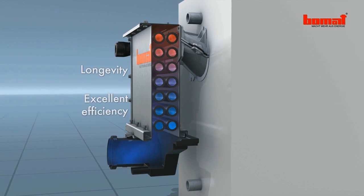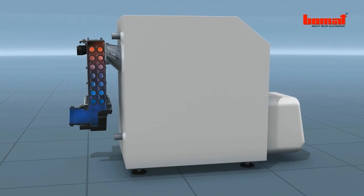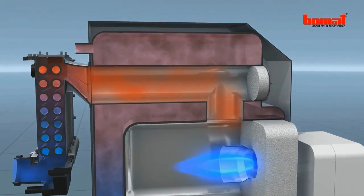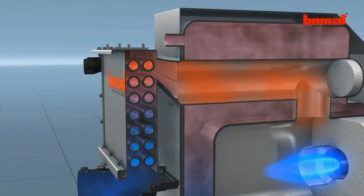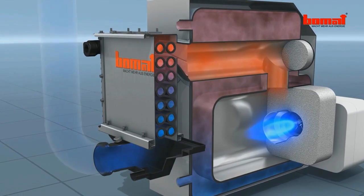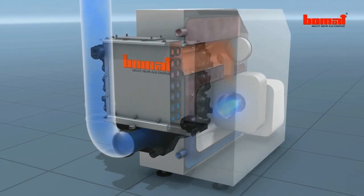Bomart heat exchangers are also resistant to acids such as sulfuric and hydrochloric acid, and compounds containing heavy metals that are created during combustion. They are also impressively durable and have an excellent level of efficiency.